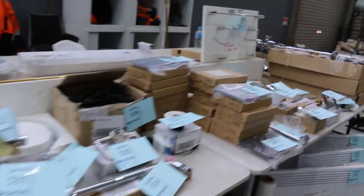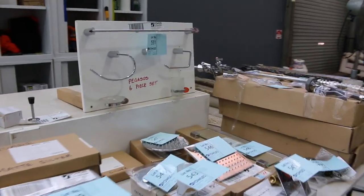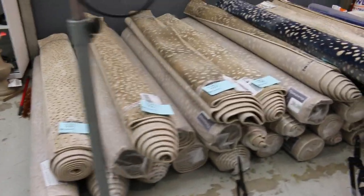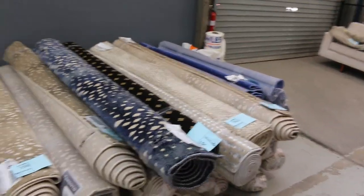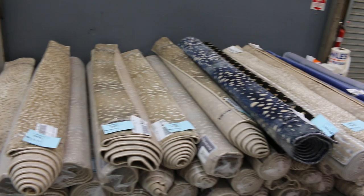We've got some beautiful bathroom hardware here — that'll all be going cheap, probably start all that away at around the $5 mark. Some heaps of rugs here — looks like there's probably about 30, 40 rugs there, all different sizes, all different designs.